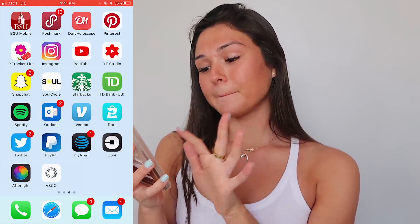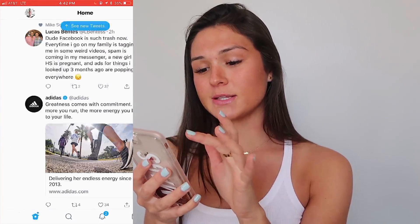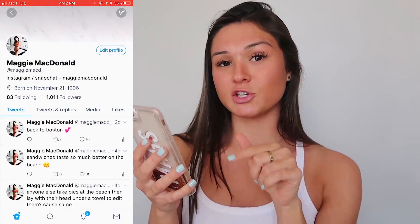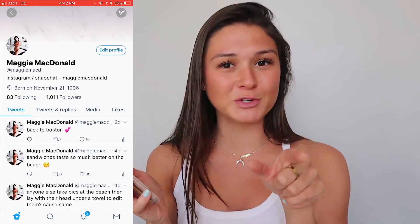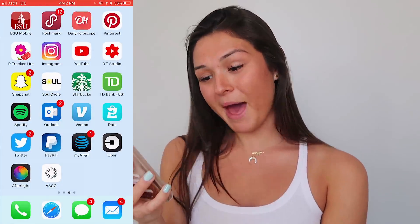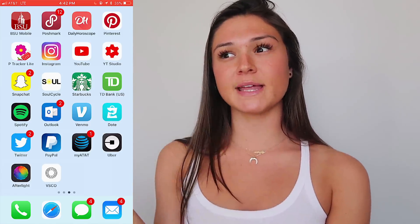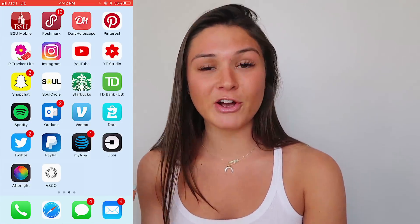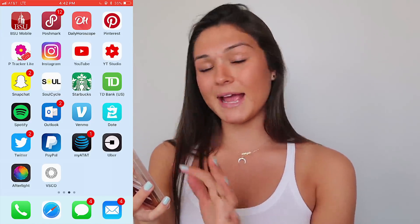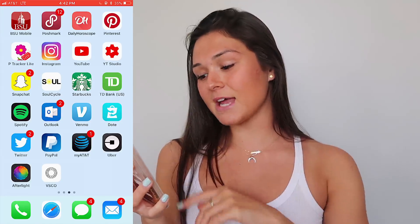Then I have Twitter, which I don't really use but I'm starting to use more. My Twitter is just at MaggieMacD underscore — you guys should follow me there. I also have PayPal to send money to my account for different things I get paid for, and if I need to buy something it's easier to just use PayPal. Then I have my AT&T app for paying my cell phone bill, and Uber — pretty self-explanatory if I'm ever in a city and need a ride.